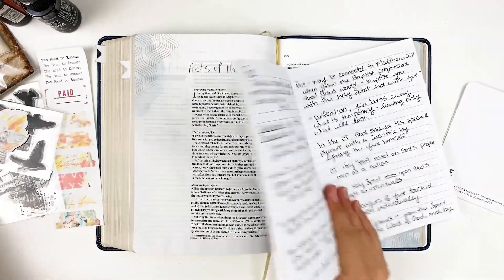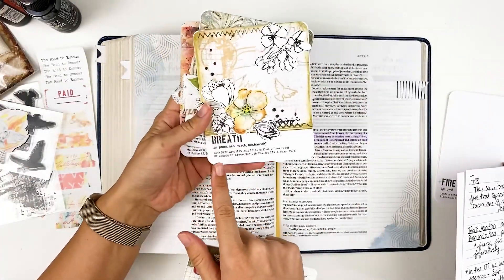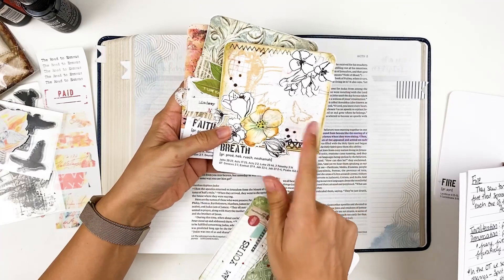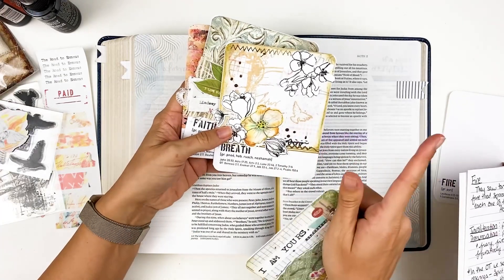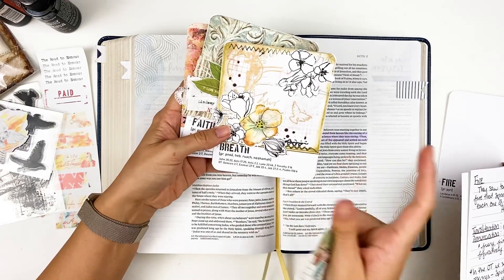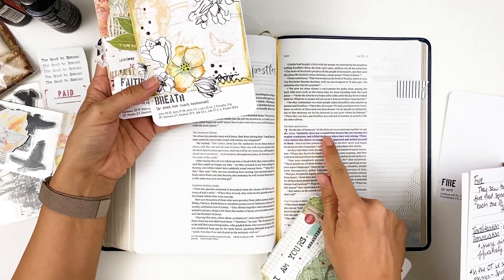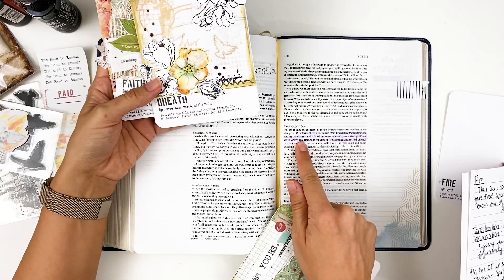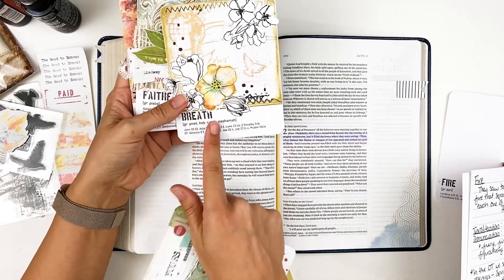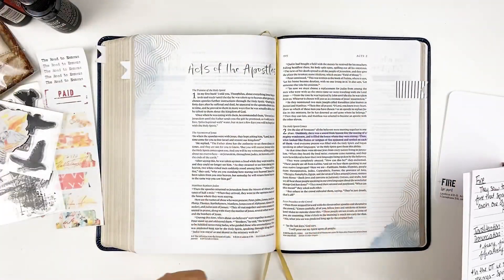I want to point out a connection to a word from a couple weeks ago. When we did the word breathe or breath, I made a little side note about why I did the dove — that's referencing the Holy Spirit. We see again and again the Holy Spirit referenced as breath or wind, which is why I included that. And here we are in Acts 2: 'Suddenly there was a sound from heaven like the roaring of a mighty windstorm.' That word 'windstorm' is the same word we studied when we did that earlier card, so you're getting those connections as we go week to week.